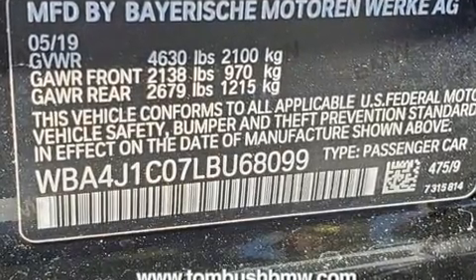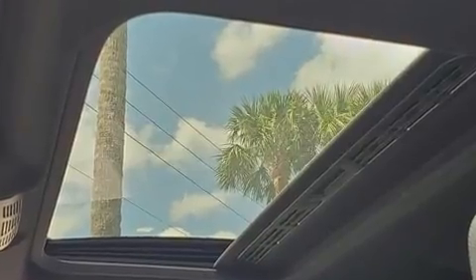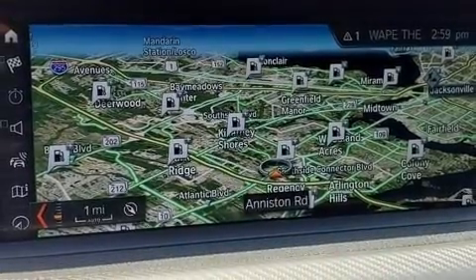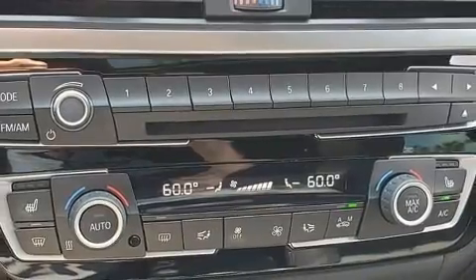BMW prioritized handling and performance with features such as power front seats, a power rear cargo door, and seat memory. Audio features include an AM-FM radio and 16 speakers, yielding a symphony-like audio experience.